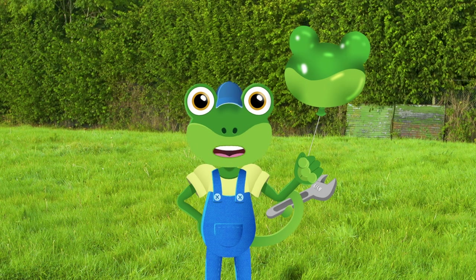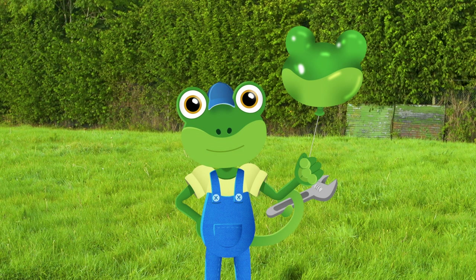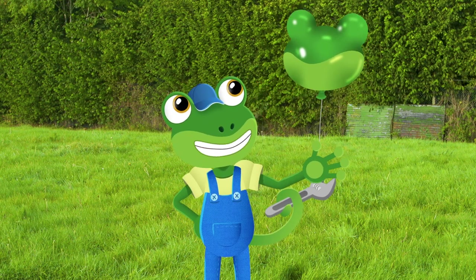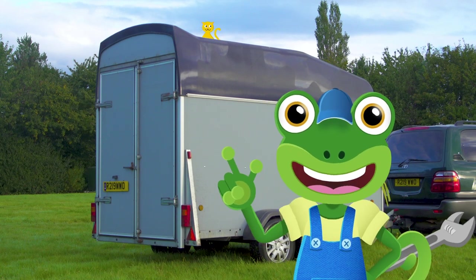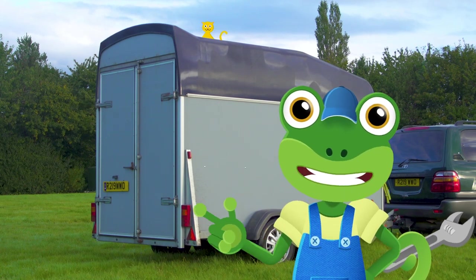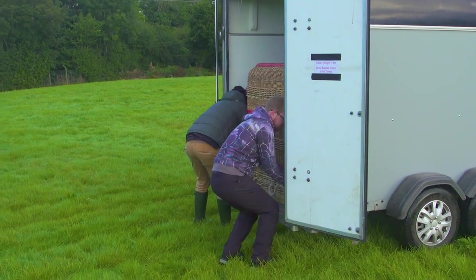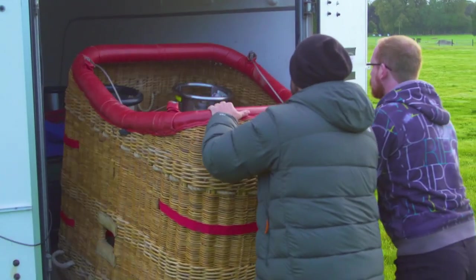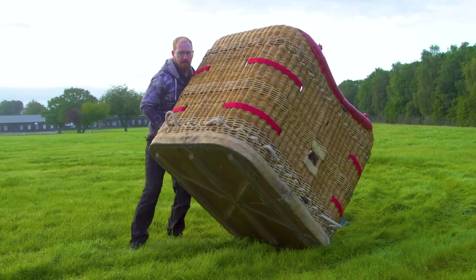This balloon is filled with a gas called helium, which is lighter than the air outside the balloon – that means if I was to let this go, the balloon would fly upwards into the sky. Can you believe that a whole hot air balloon is packed up in this small trailer? This is Ed and Ben – Ed's a hot air balloon pilot. They're unpacking the balloon and getting it ready for today's flight.